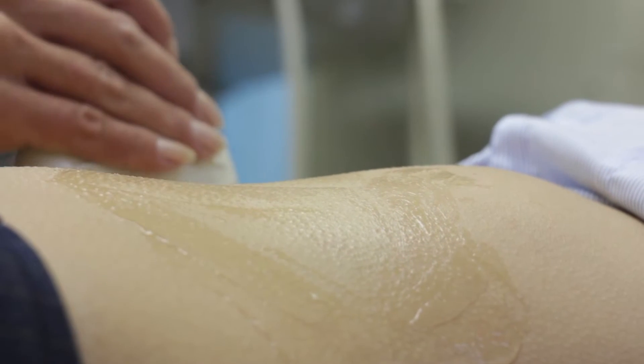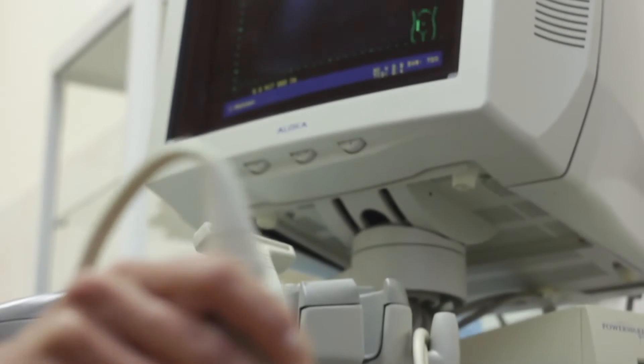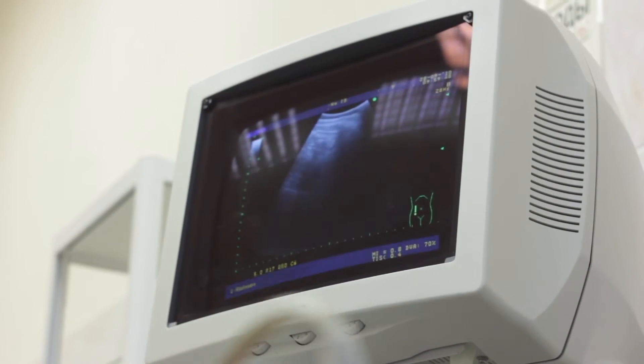Between 18 to 22 weeks, you will be offered an anatomy ultrasound. Even if you opt out of genetic screening, this anatomy ultrasound is important for all patients so that you can ensure you will be delivering your baby in the right setting if he or she needs extra care and support. Similar to the nuchal translucency, the anatomy ultrasound is usually performed by a perinatologist or ultrasound specialist rather than by your usual provider.